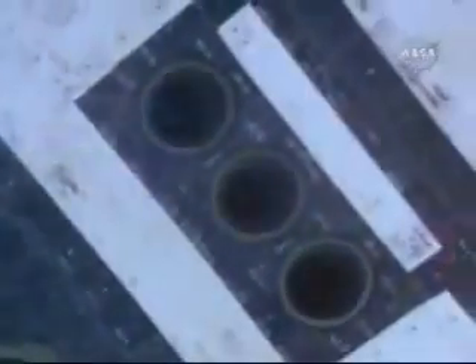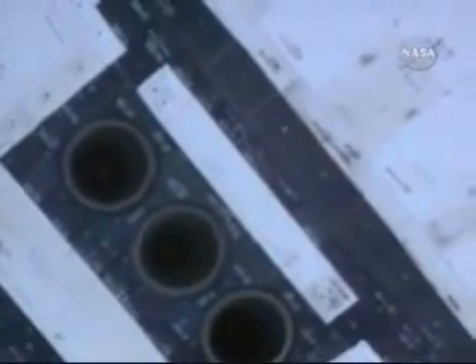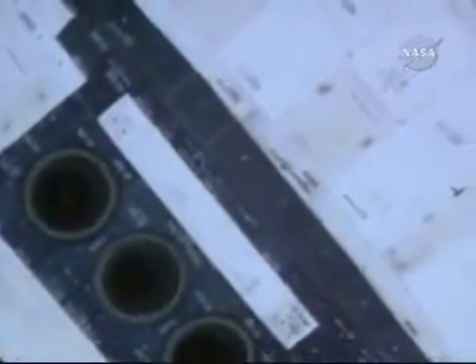Since this flight is not going to the International Space Station, there will be no RPM pictures available, so the current survey will be conducted in daylight. Today's crew cabin survey is designed to look for any indications of damage that might have been suffered on any areas of the orbiter during its ride to orbit this afternoon.